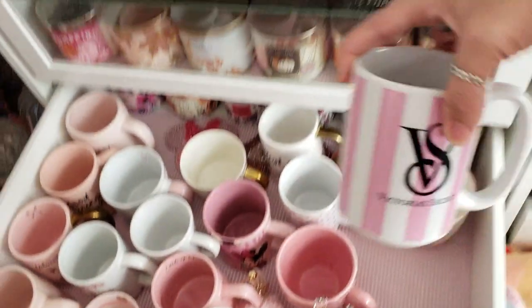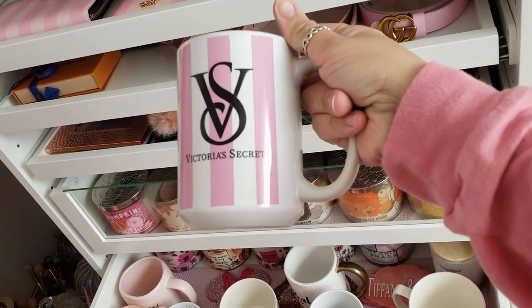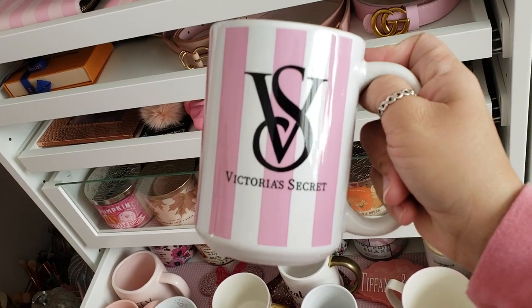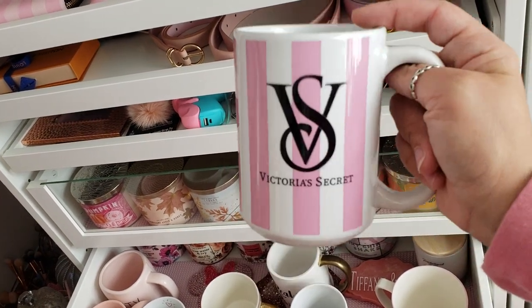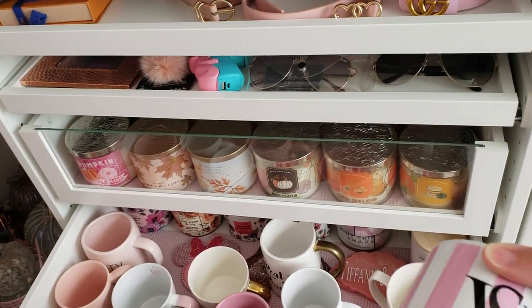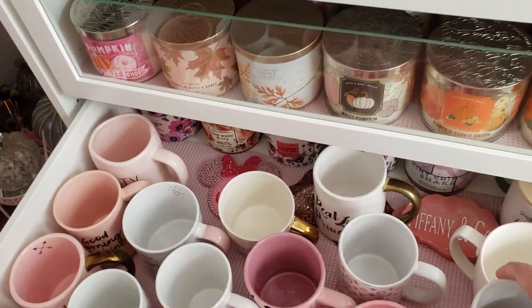The Victory Secret mug is pink and white stripe and then it says 'VS Victory Secret' in black. She also has a hot pink and a blush pink version. This is also 15 ounces and if you guys aren't like me and don't want big mugs she offers them in different sizes — she has like 10 or 11 ounce also.